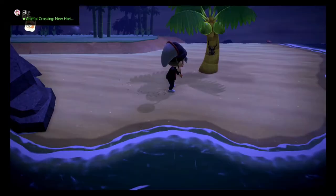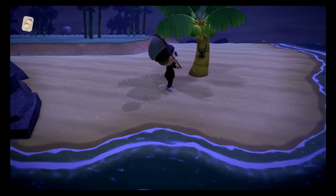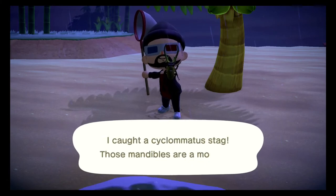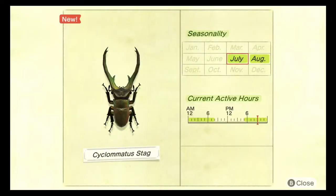The next bug we need to catch is my favorite bug from any of the Animal Crossing franchise — the cyclomatus stag, however you say it. This beetle can be caught between the months of July and August between the hours of 5 PM and 8 AM. This bug only spawns on the coconut trees and you can identify it by the really long horns on the front of its head. It does spawn in the rain and it sells for 8,000 bells.